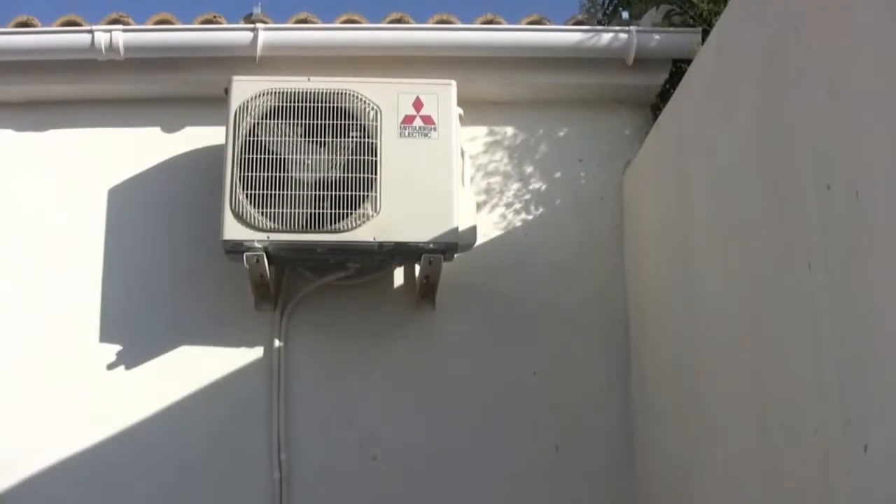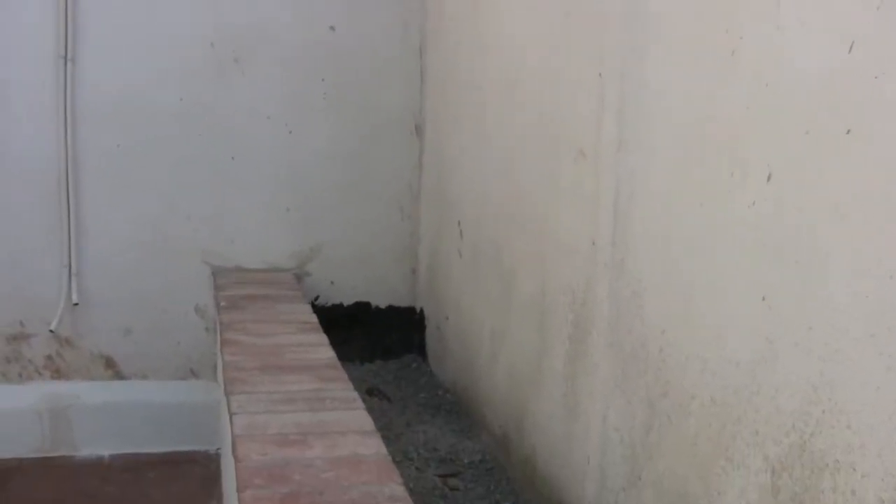We're going to feed that water-wise from the aircon unit out of my office. I'm going to feed that water into that area there.